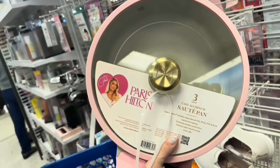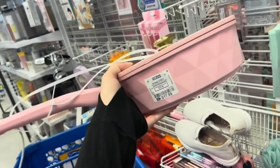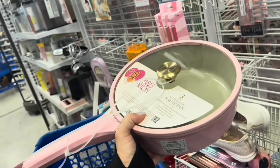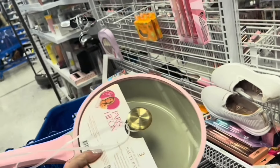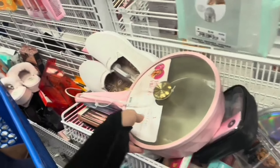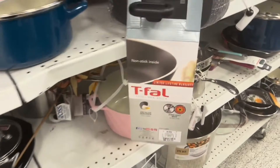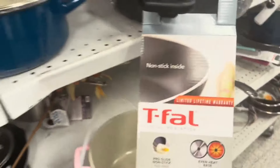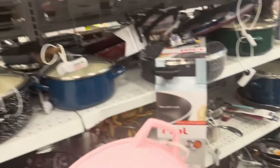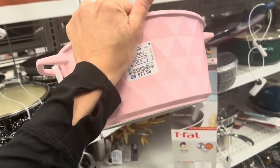Check out what I found — or what I found. A three-quart saucepan with a lid for only $17.99. It's pretty heavy too. That is beautiful. Oh, I wish I could do a pink kitchen. There's another Paris Hilton. These are so beautiful. $21.99.